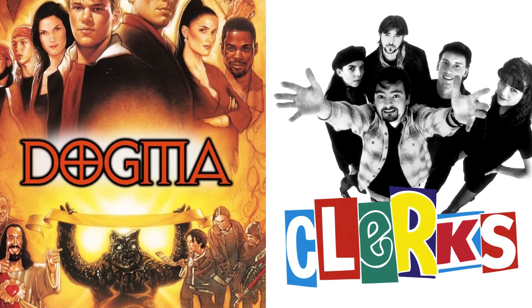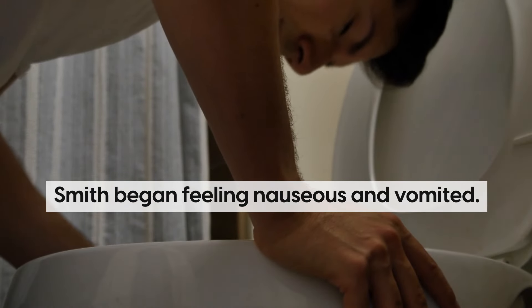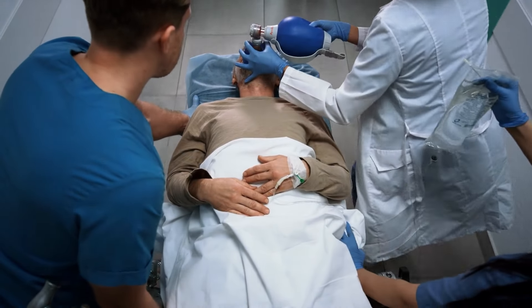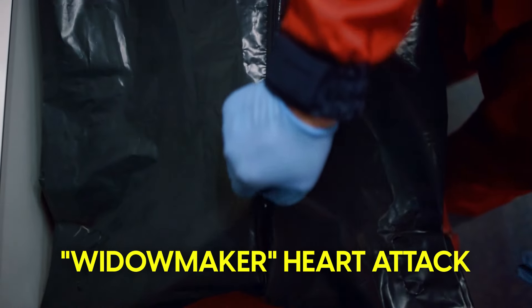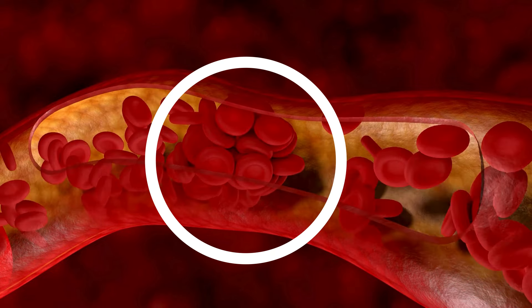Kevin Smith, the comedian and filmmaker known for movies like Clerks and Dogma, learned about this symptom the hard way. After performing a stand-up comedy show, Smith began feeling nauseous and vomited. He thought it must have been due to the milk he had drunk, and ignored it. However, his symptoms continued to get worse until he collapsed and was taken to hospital. There, he found out he had suffered a Widowmaker heart attack, named for its high mortality rate. This type of heart attack involves a blockage of the left anterior descending artery, which supplies blood to the heart. Fortunately, he survived and took the experience as a wake-up call.